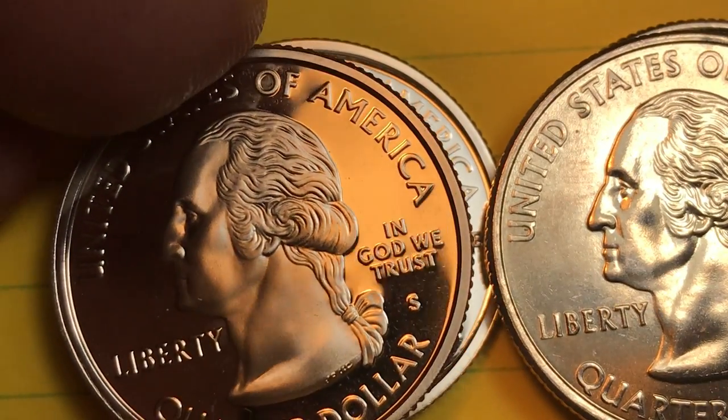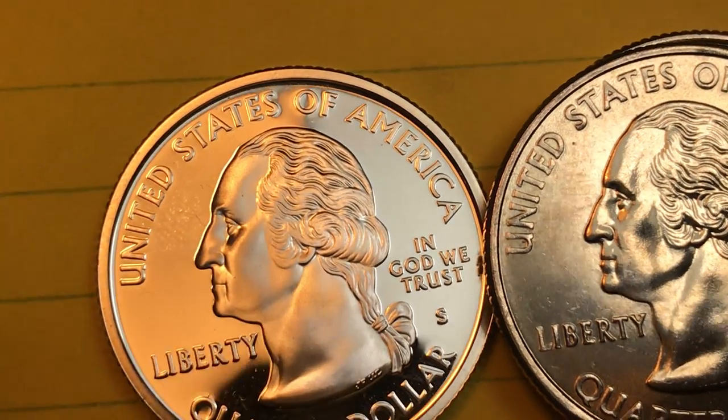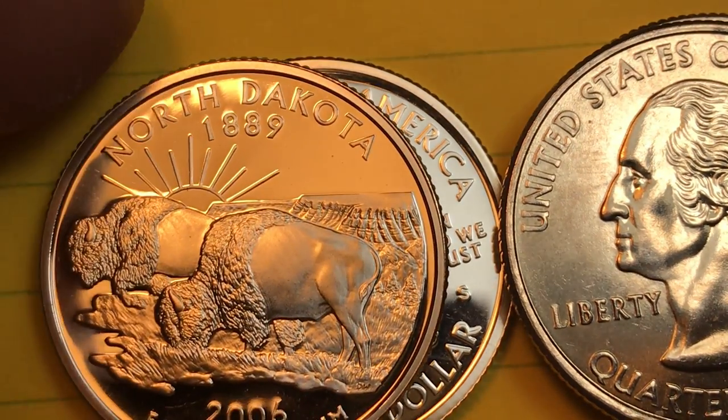Well, that's all we have today from DC CoinWorld for the North Dakota State Quarter. Let's take one more look at it, and we'd love to have you subscribe to our channel.